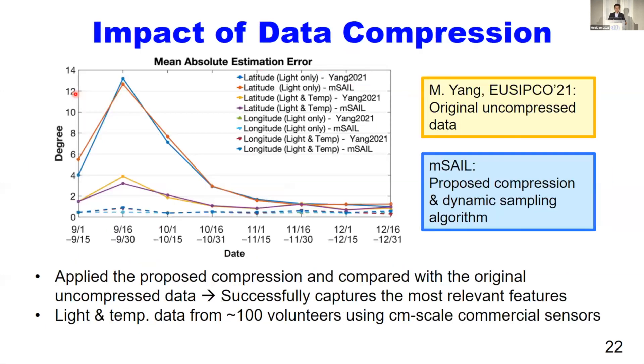We applied this proposed compression technique to our target localization algorithm and compared it with original uncompressed data. Since we don't have AMSEL data yet, we collected data from about 100 volunteers from across the U.S., Mexico, and Canada, using centimeter-scale commercial sensors. This graph shows the measured estimation error, and the result shows negligible difference between the compressed and uncompressed approaches.